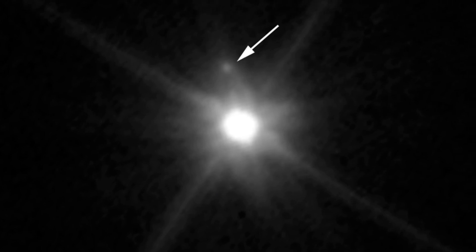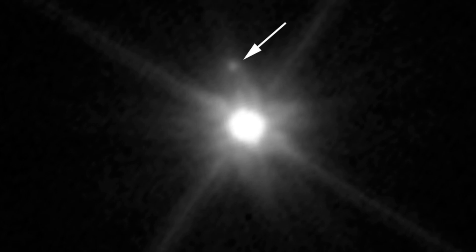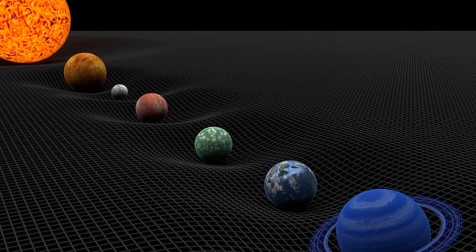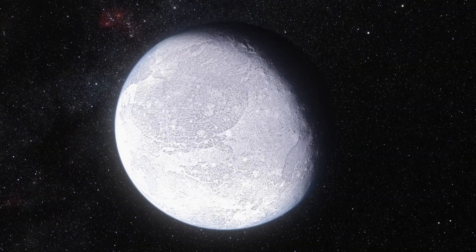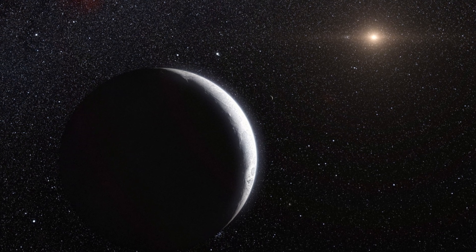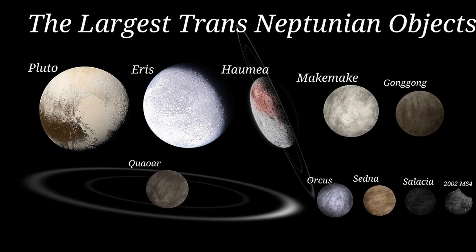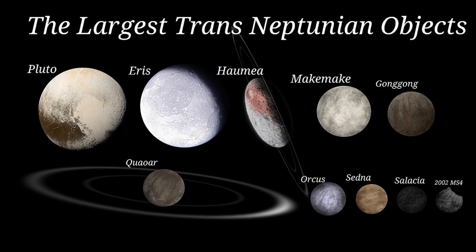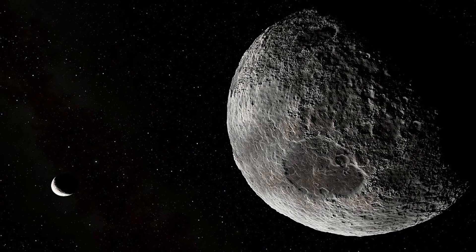While Makemake remains shrouded in mystery, the discovery of Makemake and its moon MK2 has added another piece to the puzzle of our solar system's formation and evolution. Prepare for a journey to the very edge of our solar system, where we encounter Eris, the dwarf planet that shook up our understanding of the solar system and ignited a cosmic debate. Discovered in 2005, Eris is a true heavyweight — slightly larger than Pluto and located three times farther from the Sun. Its size, comparable to Pluto's, challenged the then-accepted definition of a planet, ultimately leading to the creation of the dwarf planet category.